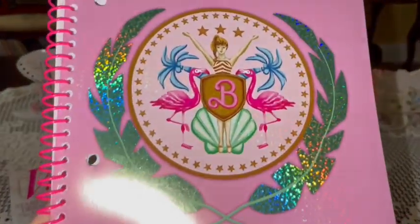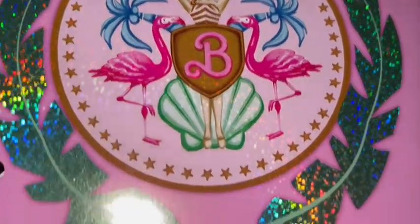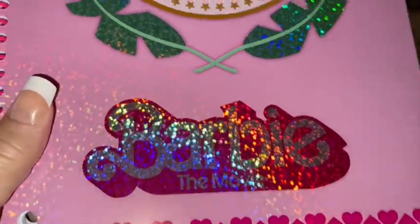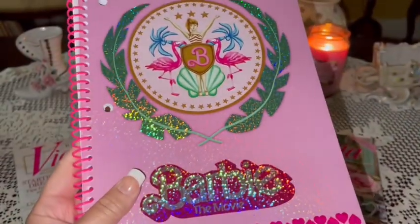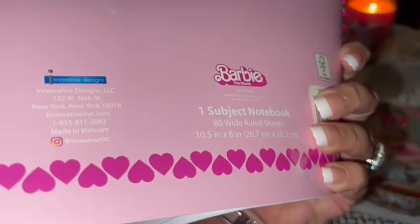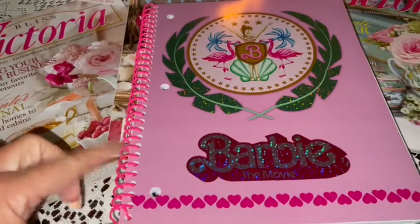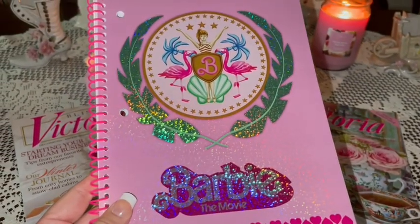From Walmart I got this adorably sweet Barbie notebook — very pink and sparkly. It says 'Barbie the Movie,' has a pink spiral, and is very shiny on the front. The back just has little hearts at the bottom and says Barbie. Inside it's regular lined notebook paper. I love the hot pink spiral, and this was around three dollars.